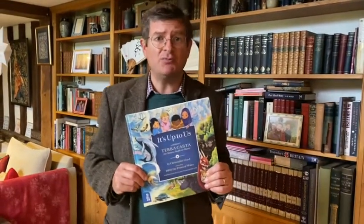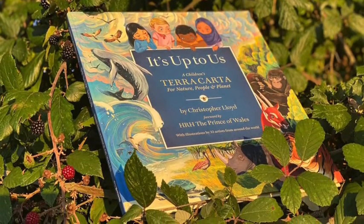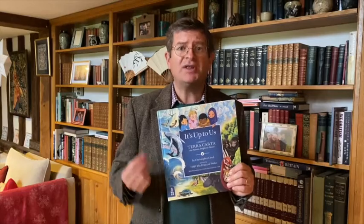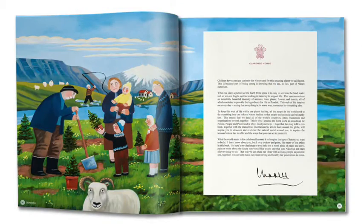Hello, my name is Christopher Lloyd and I'm a world history author, and it gives me great pleasure to introduce you to my new book called 'It's Up To Us: A Children's Terra Carta for Nature, People and Planet.' The book is a collaboration with His Royal Highness the Prince of Wales and His Charitable Foundation, The Prince's Foundation.